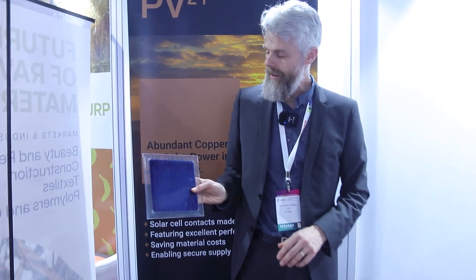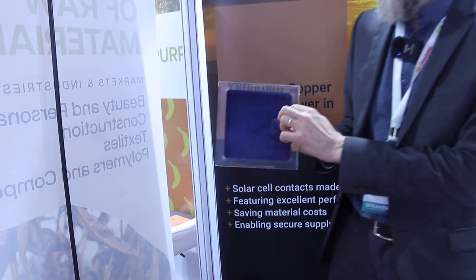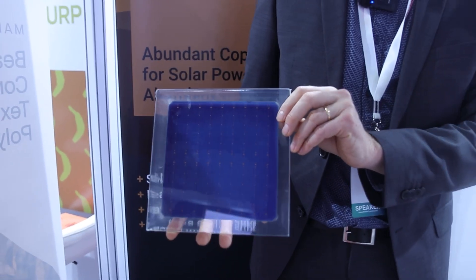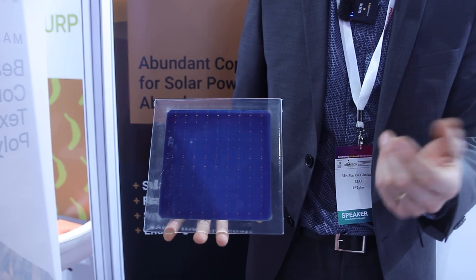Hi, I'm Markus, CEO and co-founder of PV2+. We are a startup that is bringing into the solar industry a technology to replace scarce and expensive silver with abundant and cost-effective copper. The silver is used typically as metal contacts on the solar cell surface, and these silver contacts we will replace with our electroplated copper contacts.